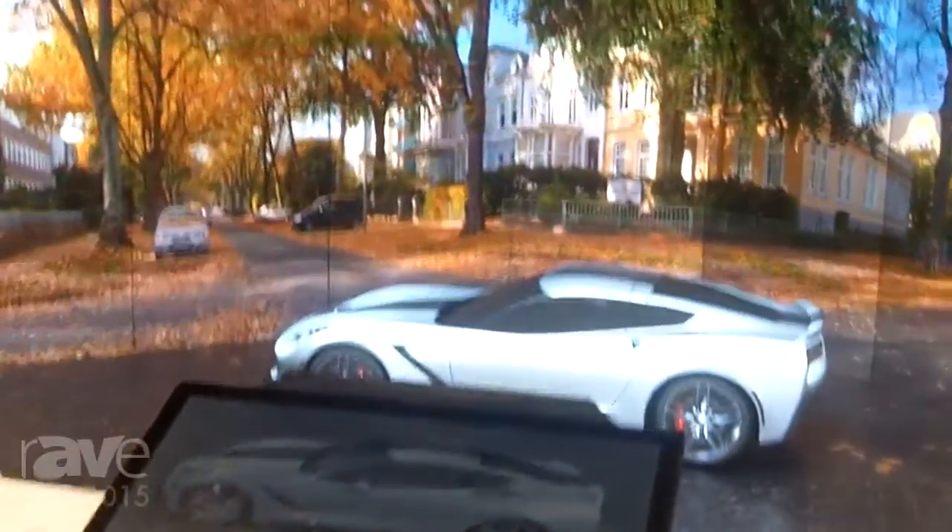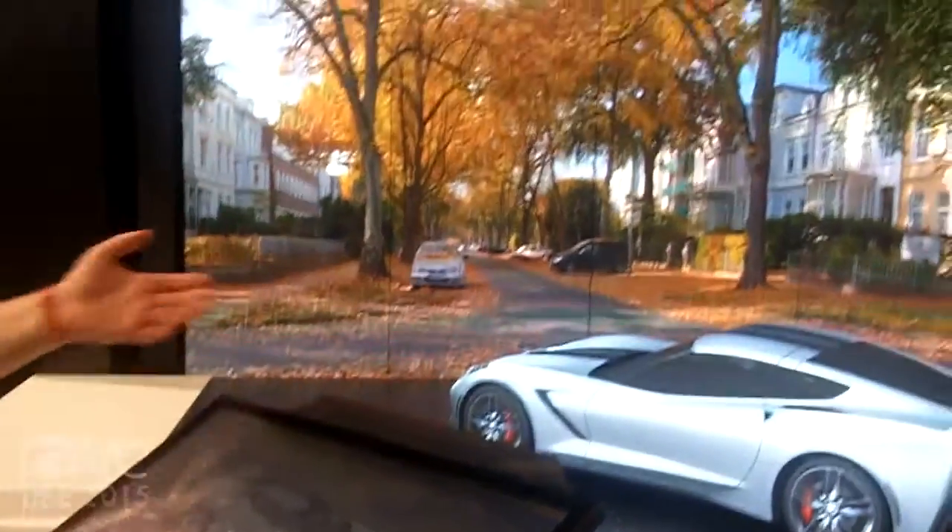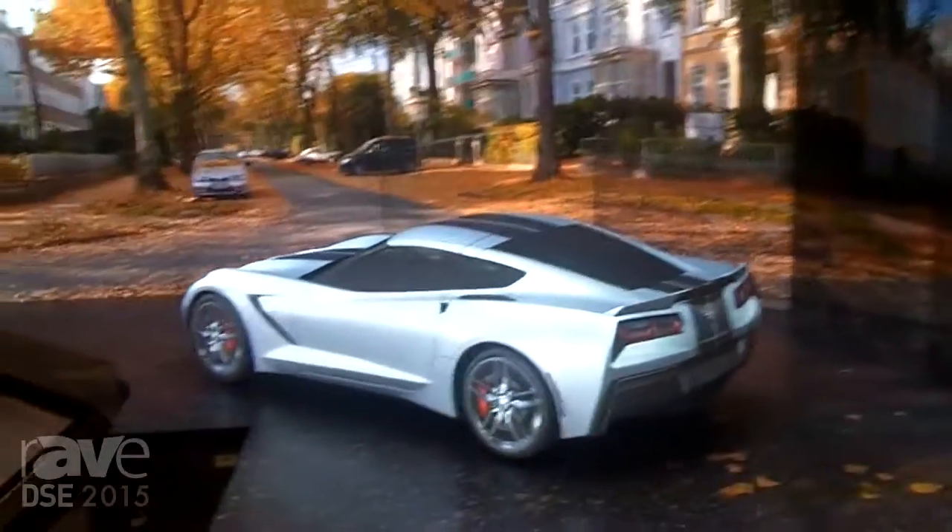Hi and welcome to Christie Digital's booth here at DSC 2015. What we're showing here is an interactive concept using 3D projection mapping as well as an interactive touch display and a micro-tile backdrop to give context for the automobile that we have positioned in here.